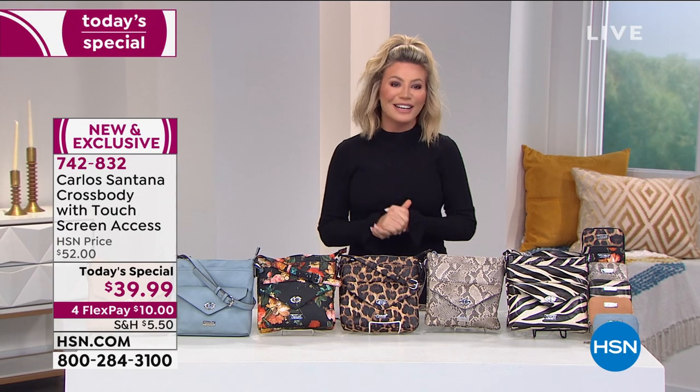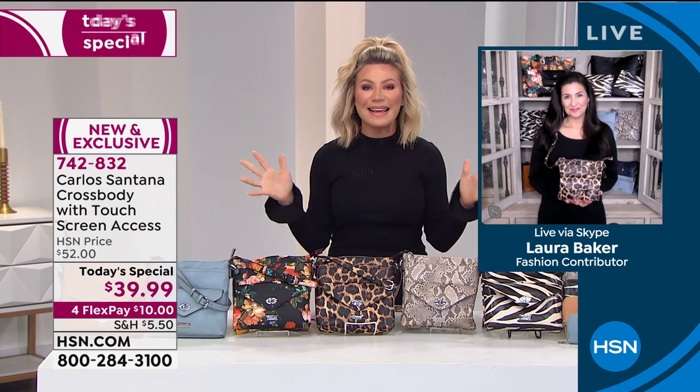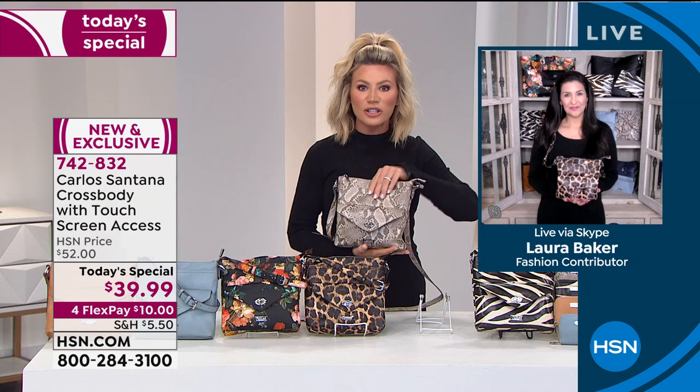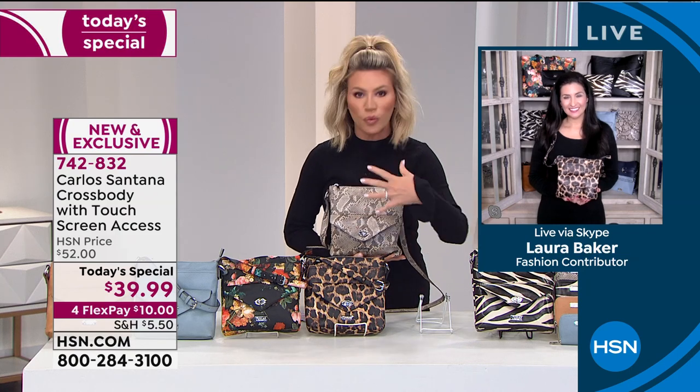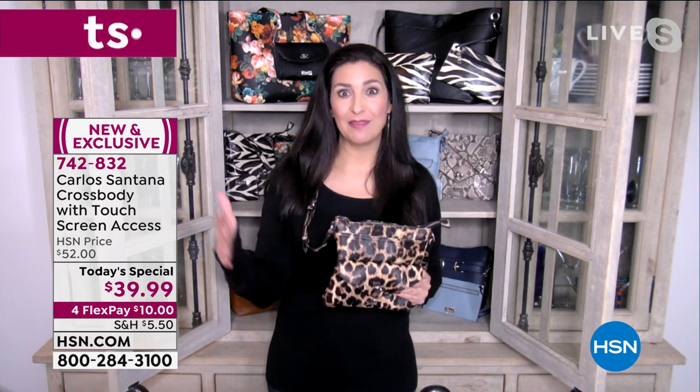Our special guest is Laura Baker, brand ambassador and style guru, sharing easy ways to get organized. This bag is soft, gorgeous — it feels like real snake or real leather — but it's so lightweight. It's hard to imagine it's faux leather. The nice part is you're not starting out with a heavy bag before you even put your items in. And you can take an antibacterial wipe to it and clean it without any fear of staining your bag permanently.